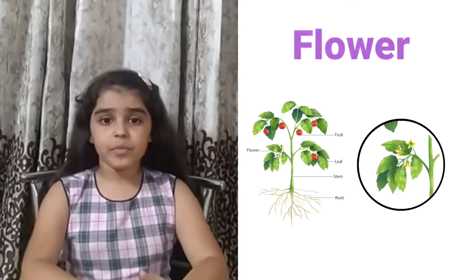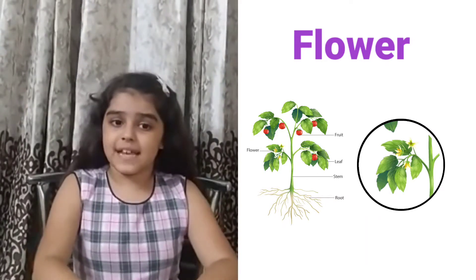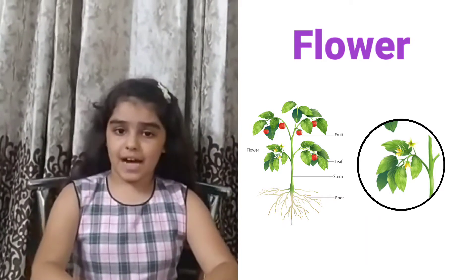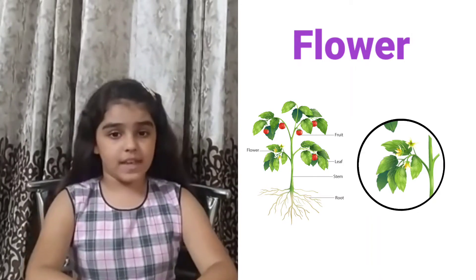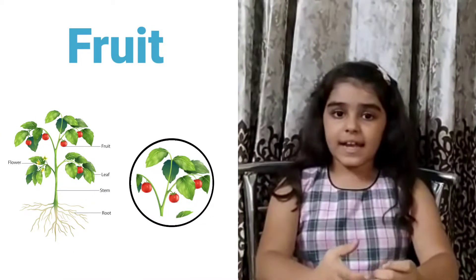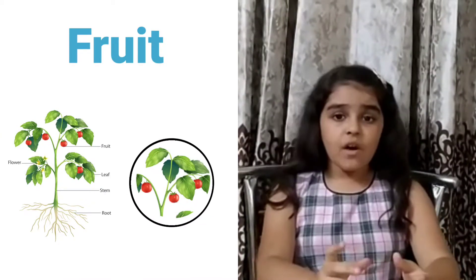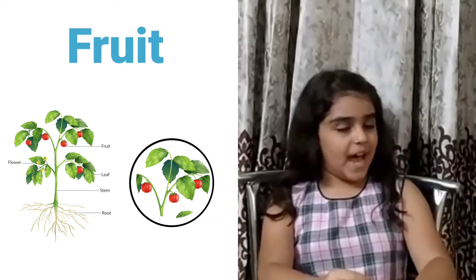Flowers have pollen that is carried by insects to other plants, fertilizing them so they can produce seeds. Our fifth part of a plant is fruit. Fruits contain seeds which, when planted, produce more plants.